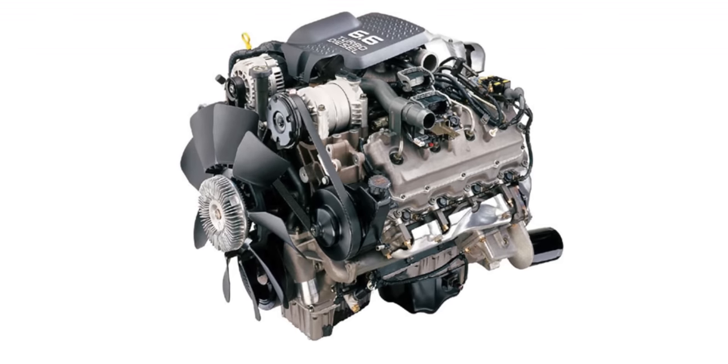A solid front axle is simpler, stronger, and overall much better for heavy-duty applications. In the rear of the GMT 800, we saw the classic leaf spring suspension design. We had two engine options from 1999 to 2001: the 6 liter Vortec and the 8.1 liter Vortec. Where things get really interesting in GM's history of their heavy-duty trucks is in 2001, when we saw the introduction of the all-new LB7 Duramax diesel engine.